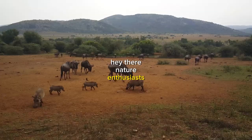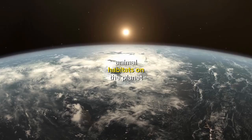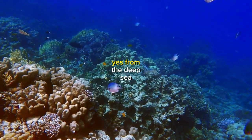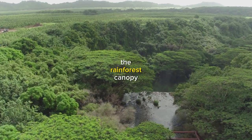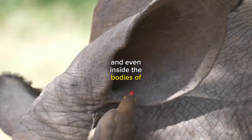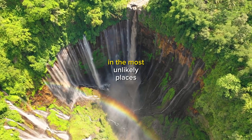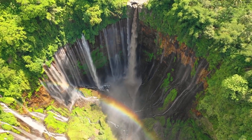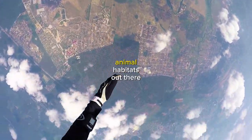Hey there, nature enthusiasts! Are you ready to explore some of the most mind-blowing animal habitats on the planet? From the deep-sea hydrothermal vents to the tops of tall trees in the rainforest canopy, and even inside the bodies of other organisms, there are animals that have adapted to thrive in the most unlikely places. Let's dive in and check out some of the most bizarre and fascinating animal habitats out there.